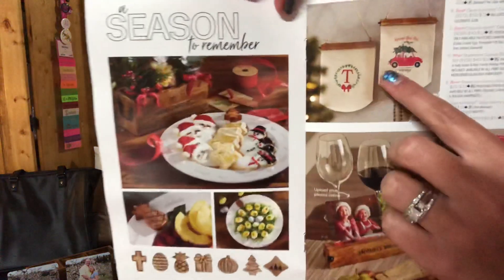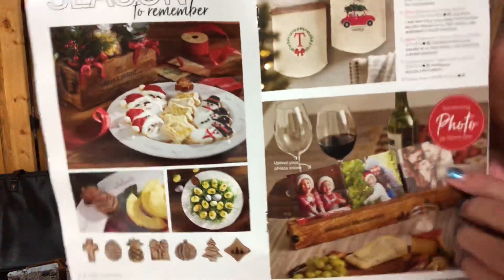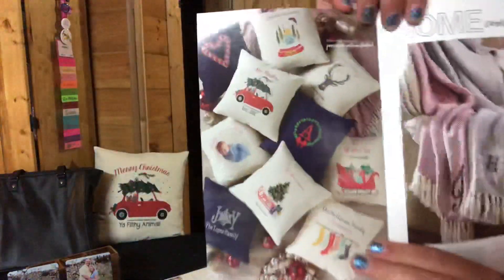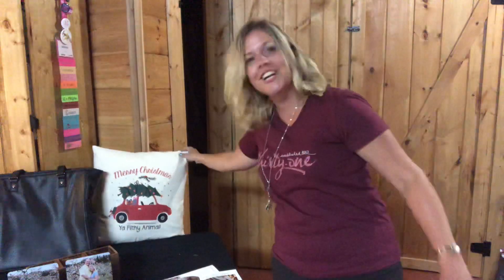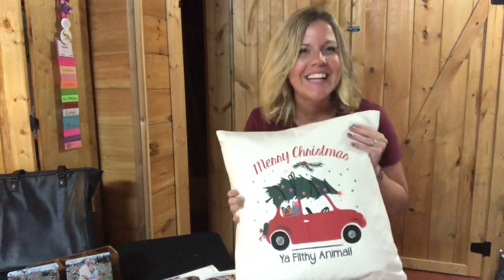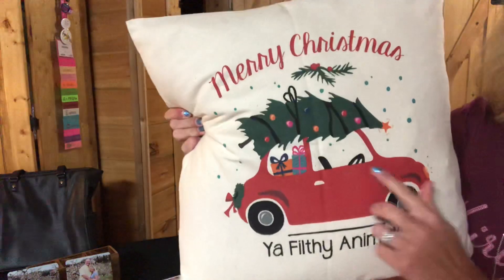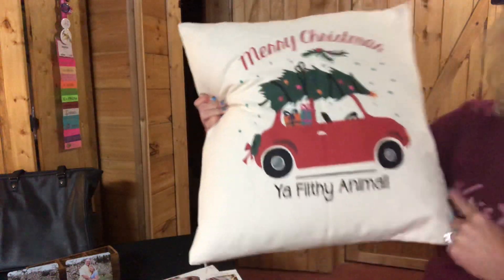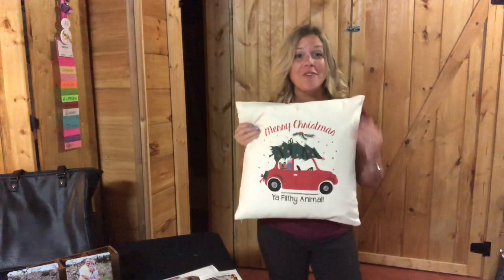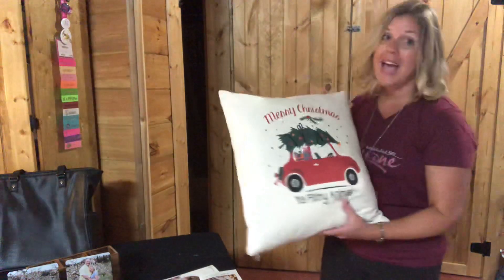We also have these little Christmas banners — so cute, you can have them embroidered or printed. Next we have all of our different pillow designs. This printed one is mine from last year — if you watched Home Alone, it says 'Merry Christmas, you filthy animal.' You could also put a quote from Christmas Vacation on yours. I can help you with ideas for your pillow.